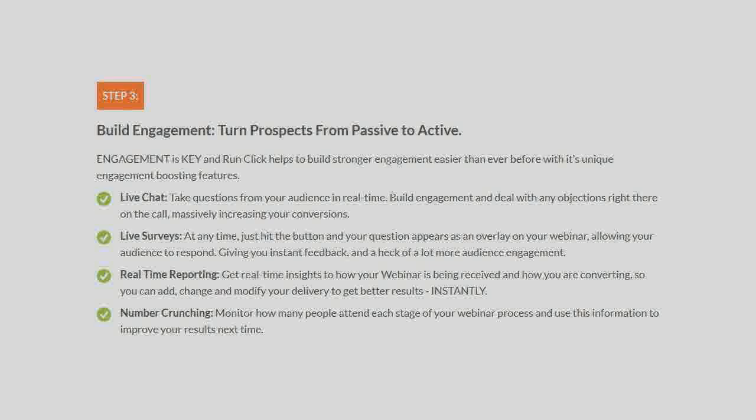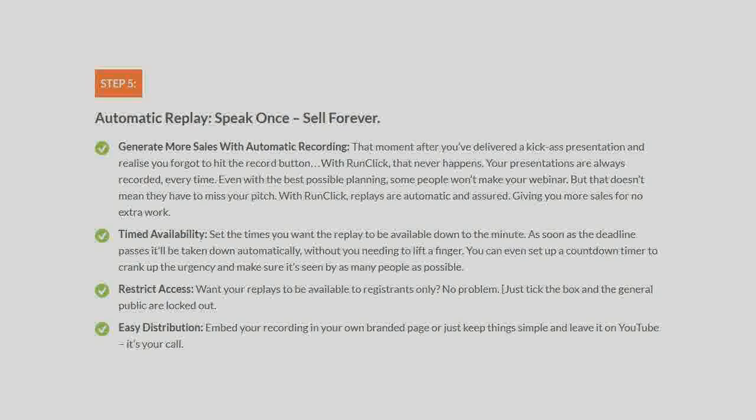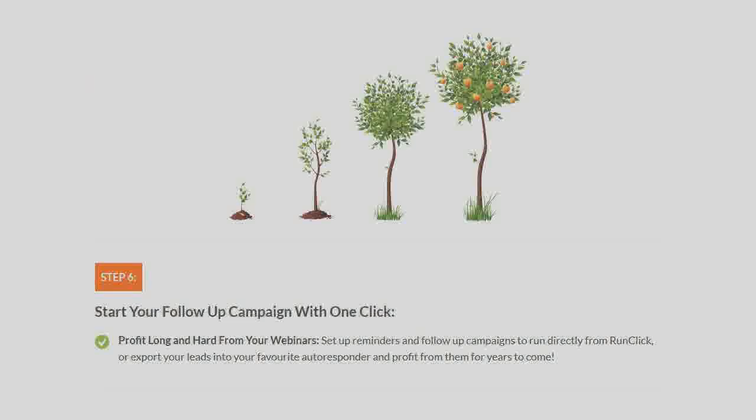Build engagement — turn prospects from passive to active. Close sales, force prospects to take action. Automatic replay: speak once, sell forever. Start your follow-up campaign with one click.